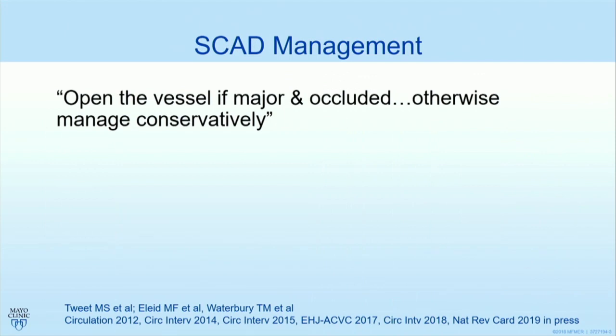To summarize, the one-liner to remember is that if the vessel is major and occluded, it's worth opening it up; otherwise manage conservatively. This is the way we've been practicing for the last few years, based on experience and data generated by us and others. But it's not so straightforward in 2019 — there are nuances that we must consider.